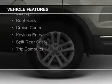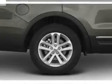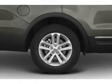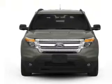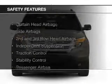The features include Sirius XM satellite radio, digital audio input, steering wheel controls, a tilt and telescopic steering wheel, a spoiler, roof rails, cruise control, keyless entry, split rear seats, and a trip computer.